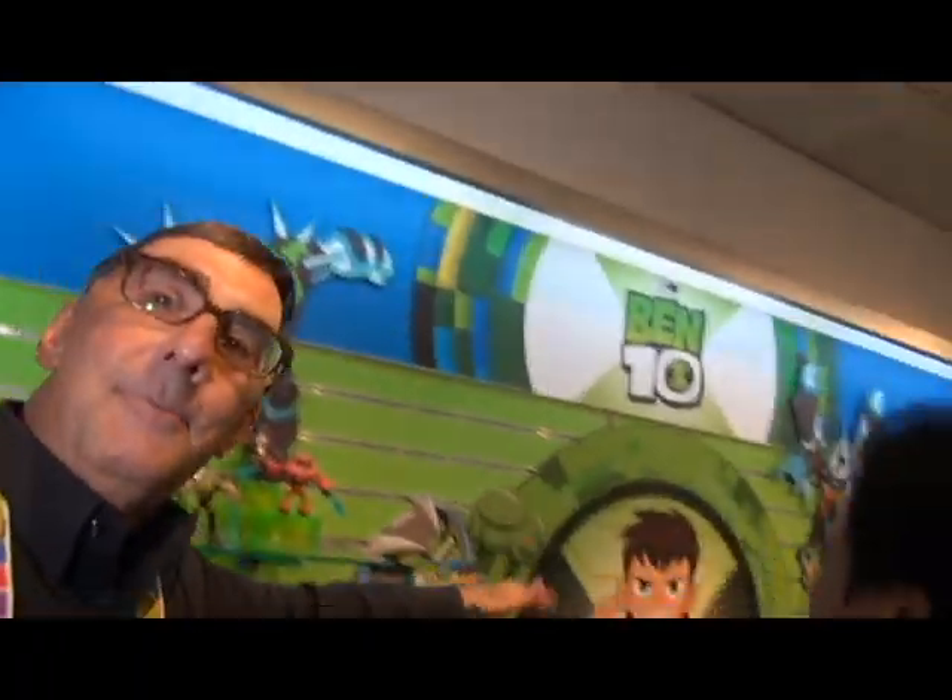Hey everybody, I'm Stu Carter from Atomite TV and Ben10Toys.net. I'm at the Playmates Toys top secret showroom with William, and it's for real — it's not blue screen, it's not green screen. Look, I'm really here. And William's gonna show us the new Ben 10 toys for this year. He's gonna show us some of them at least.